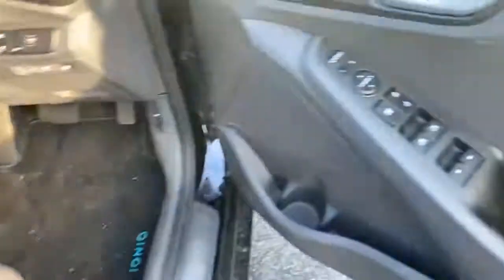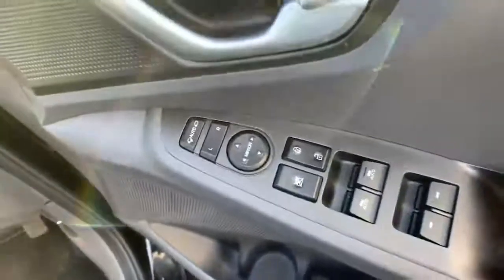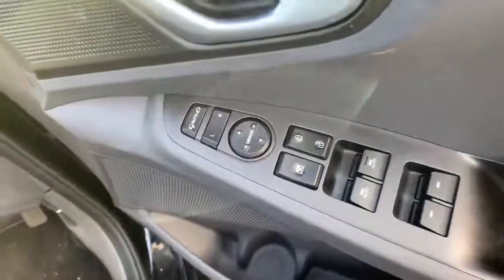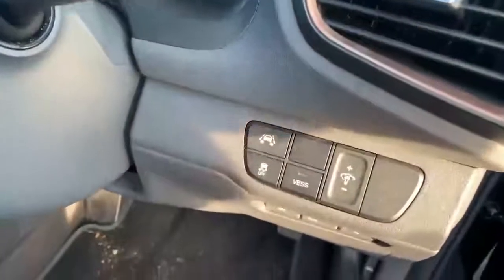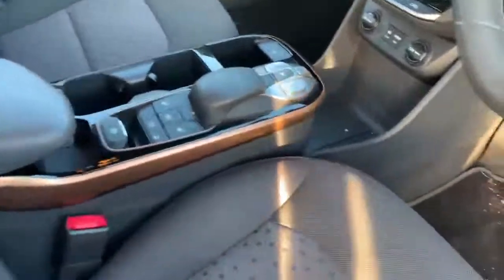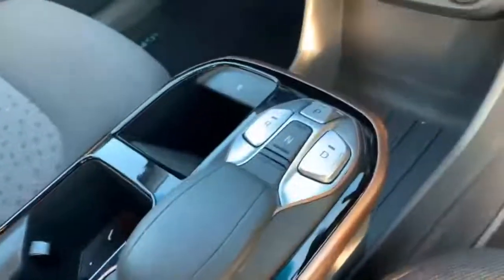All easy to reach. Lots of features as well — automatic windows, automatic mirrors. You've got lane intervention as well, so it keeps you inside the lane. Four Bluetooth controls. Heated seats. And a futuristic gearbox there.